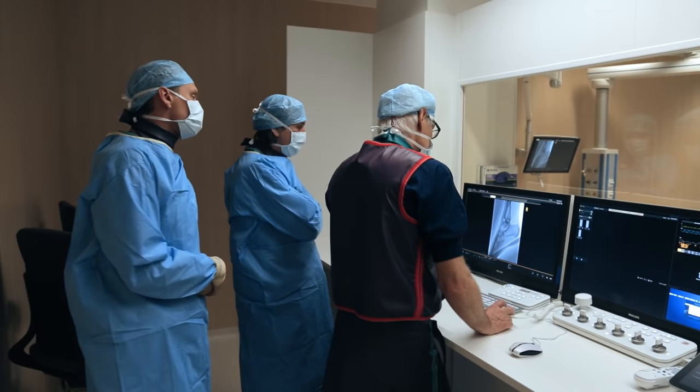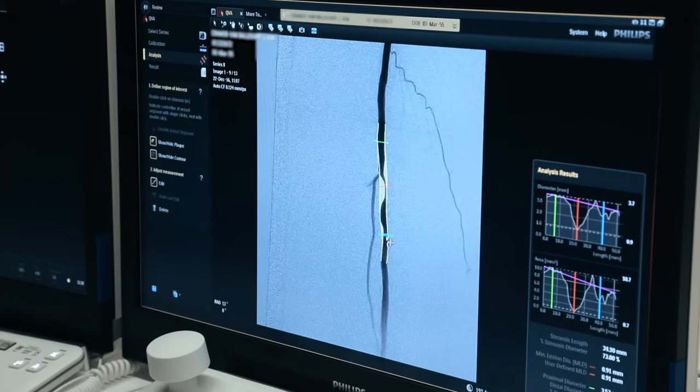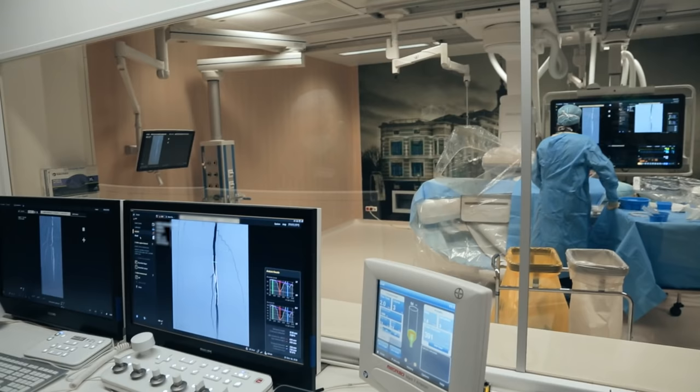Parallel working means you can do X-ray acquisition and at the same time on the other monitor do post processing or anything else with data from the same patient or from another patient. That's really nice — it keeps you in the workflow and costs less time.